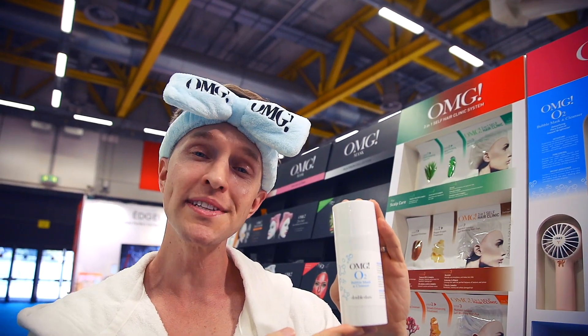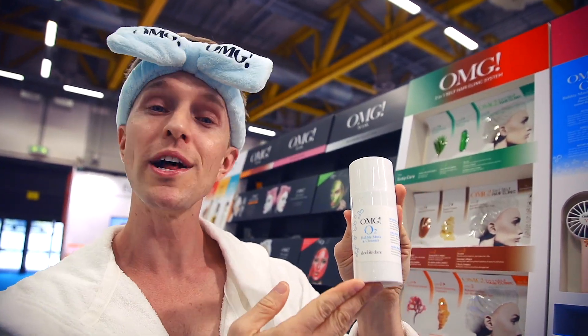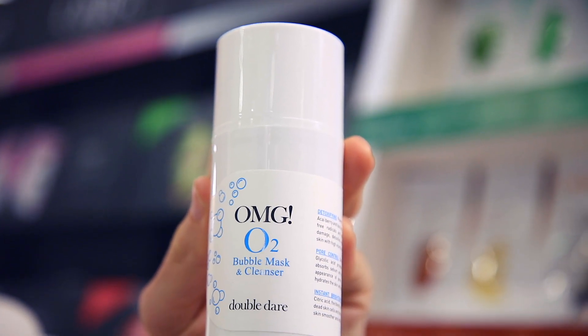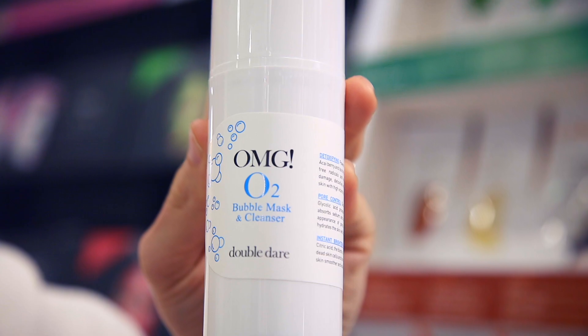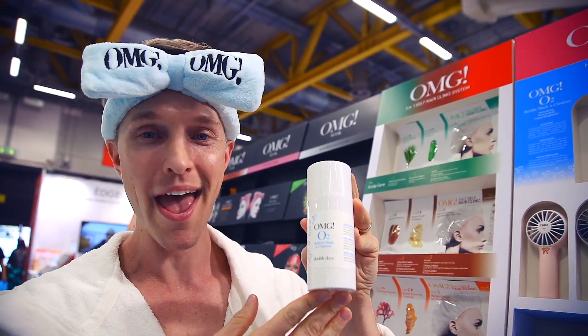This is Double Dare's Bubble Mask and Cleanser. It's a detox, pore cleaner as well as a brightener. It's wonderful for giving that fresh feel. You just put it on, it bubbles up with the oxygen, rinse off with water and it's leaving you feeling wonderful, saying OMG.